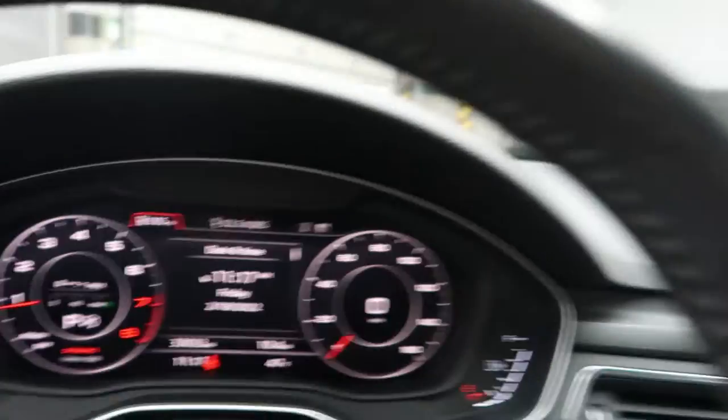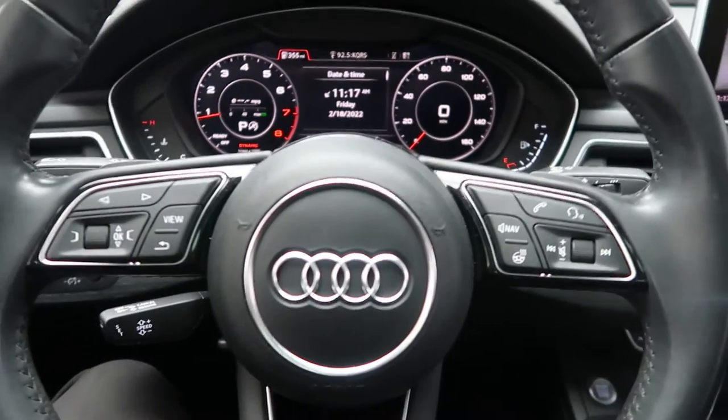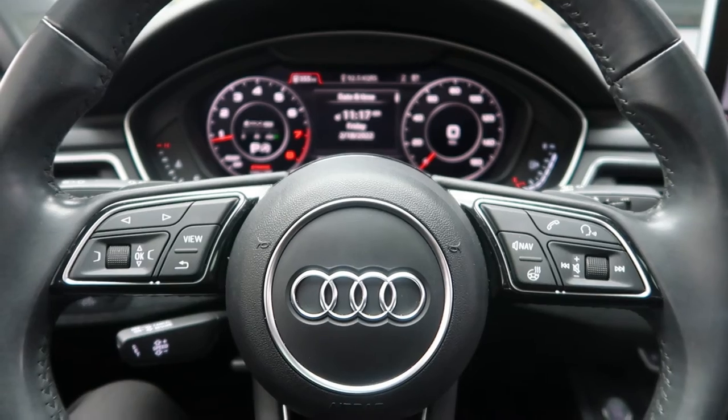This Audi has 33,033 miles. Carfax and service records available online. If you'd like to view more photos of this 2017 Audi A4, visit us at FeldmanImports.com.